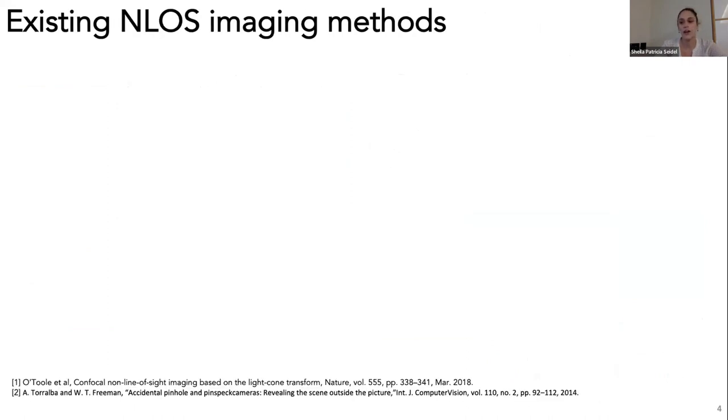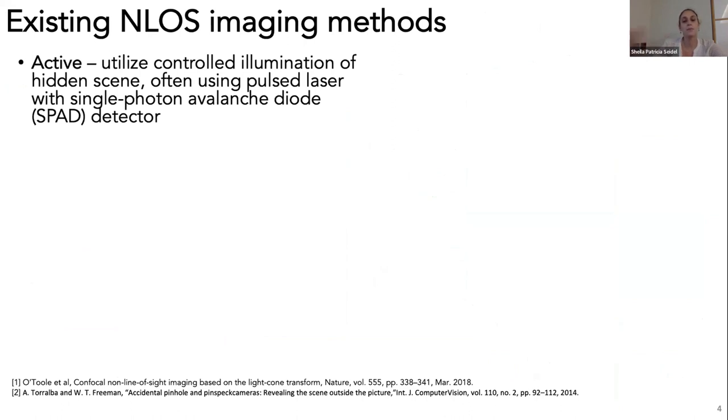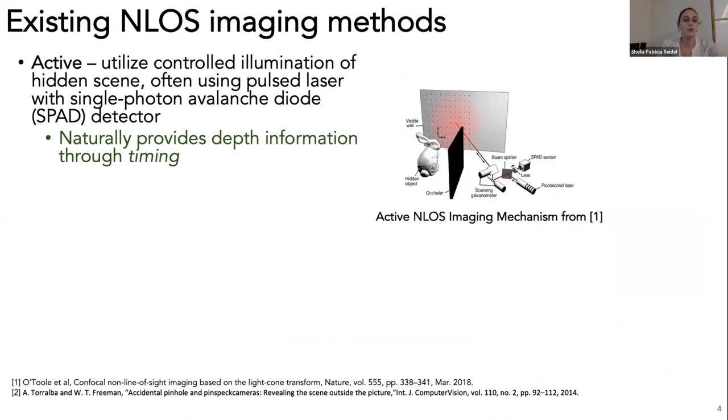Existing methods address this challenge in various ways. Active systems introduce controlled illumination of the hidden scene and measure what returns to the sensor. More recently, this is done with a pulse laser and single-photon avalanche diode detectors, or SPADs, which are sensitive to a single photon and able to log arrival times. One famous active system scans the laser on a grid of scan points on the relay wall, pointing the SPAD at the same illuminated point, accumulating histograms of photon arrival times to reconstruct the hidden scene.